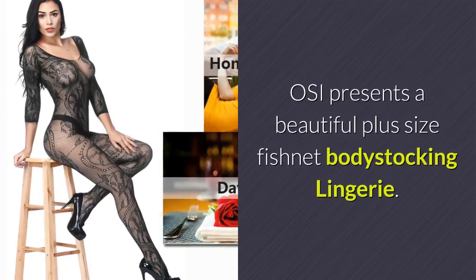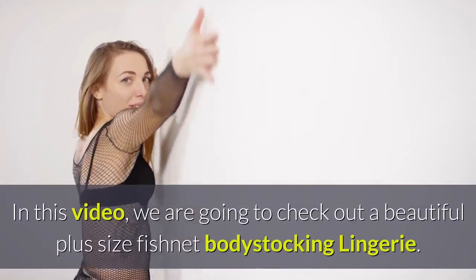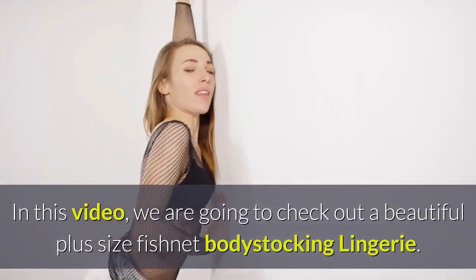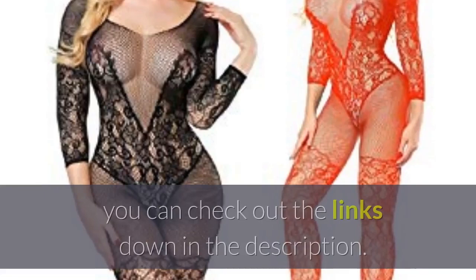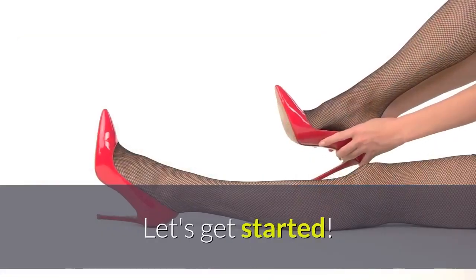OSI presents a beautiful plus size fishnet bodystocking lingerie. In this video, we are going to check out a beautiful plus size fishnet bodystocking lingerie. If you want to see the price and find out more information about this lingerie, you can check out the links down in the description. Let's get started.